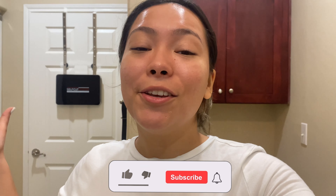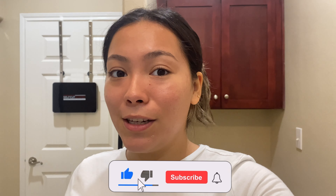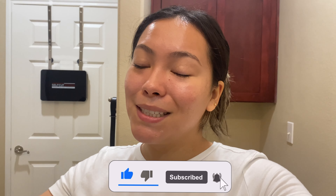I hope you found this video helpful if you were curious about the difference between at-home microneedling versus in-office. Thank you so much for watching — if you enjoyed the video please give it a thumbs up, subscribe to my channel for more videos, and I'll see you guys in the next one. Bye!